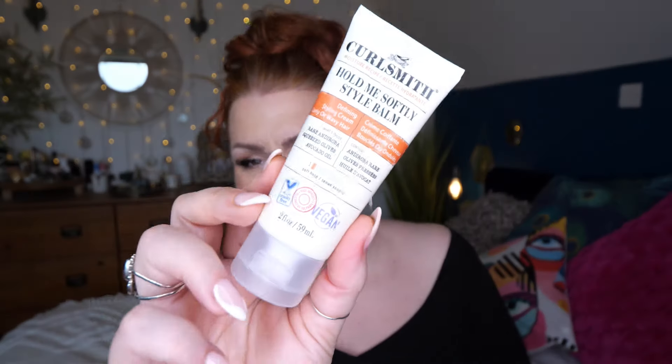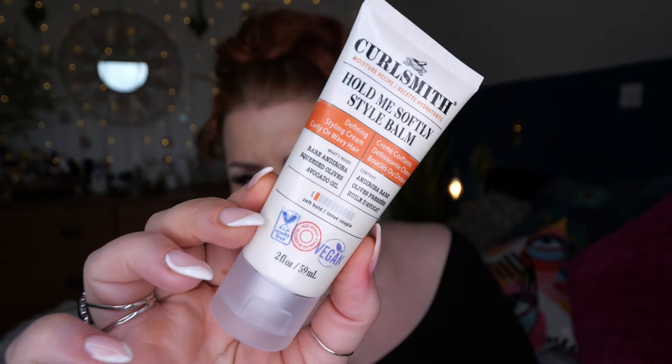We've got Curlsmith - this is a Hold Me Softly Style Balm, a defining styling cream for wavy or curly hair with olive and avocado oil, and it's 59 mils. My hair was straight when I was little but the older I'm getting, the thinner and wavier it's getting. I've got tape hair extensions in at the moment and I love just washing my hair and letting it dry naturally. This might be nice - it's a soft hold and I don't want anything hard-holding.